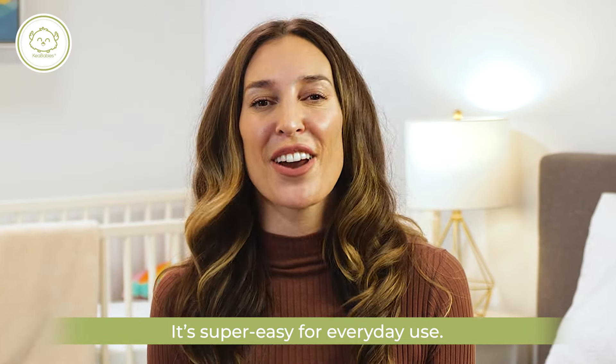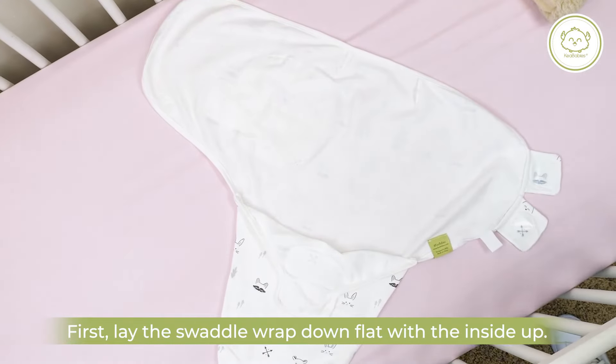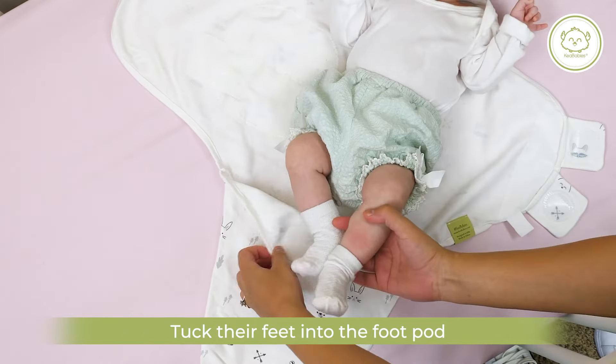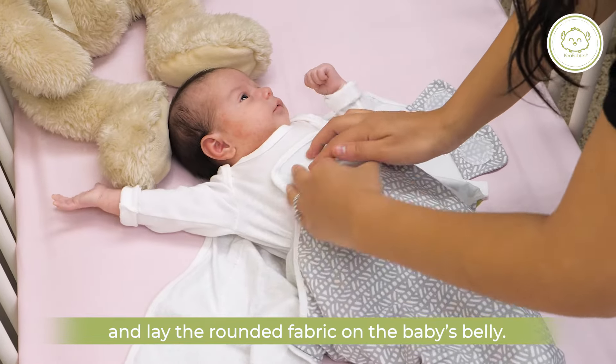It's super easy for everyday use. First, lay the swaddle wrap down flat with the inside up. Place your baby on top, face up. Tuck their feet into the foot pod and lay the rounded fabric on the baby's belly.